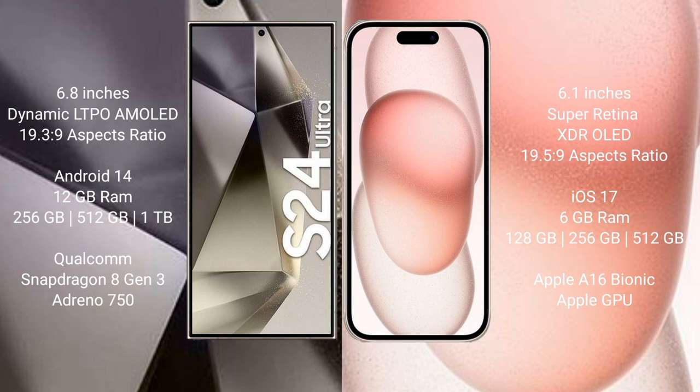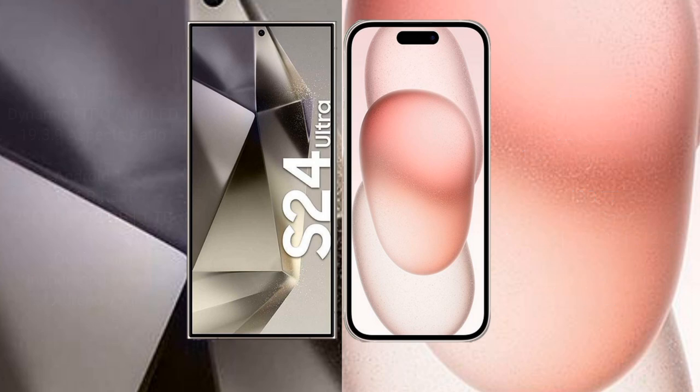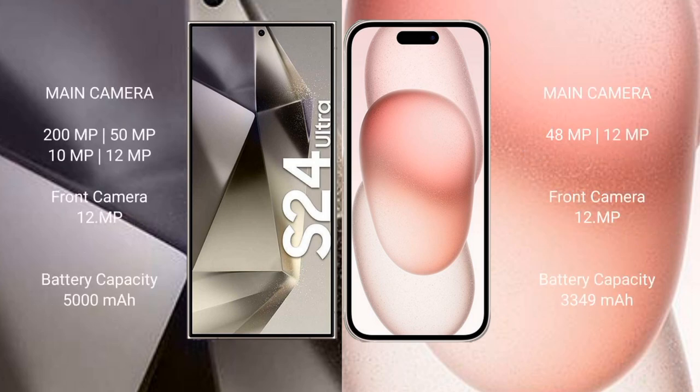The Samsung Galaxy S24 Ultra comes with 12GB RAM and 256GB, 512GB, or 1TB internal storage, with a Qualcomm Snapdragon 8 Gen 3 processor and Adreno 750 GPU. The iPhone 15 comes with 6GB RAM and 128GB, 256GB, or 512GB internal storage, with an Apple A16 Bionic processor and Apple GPU.